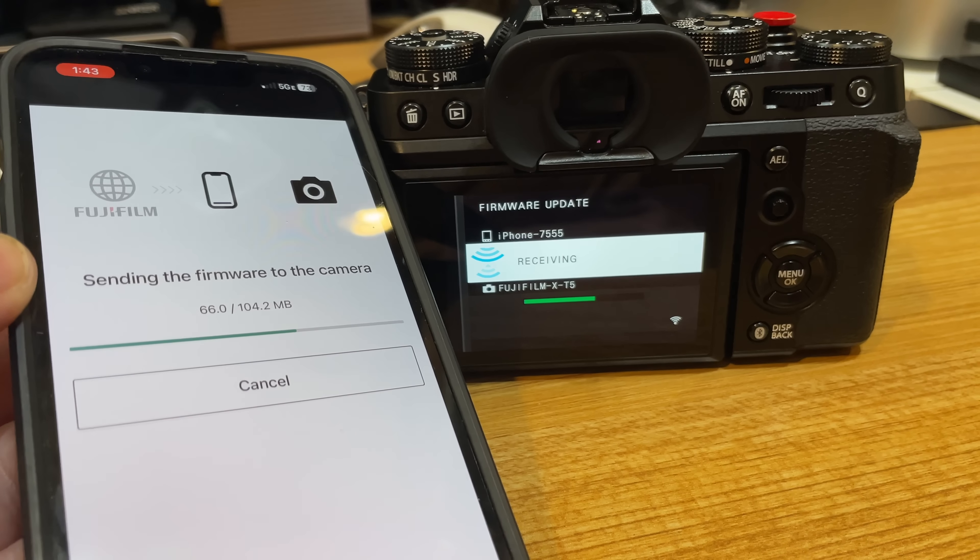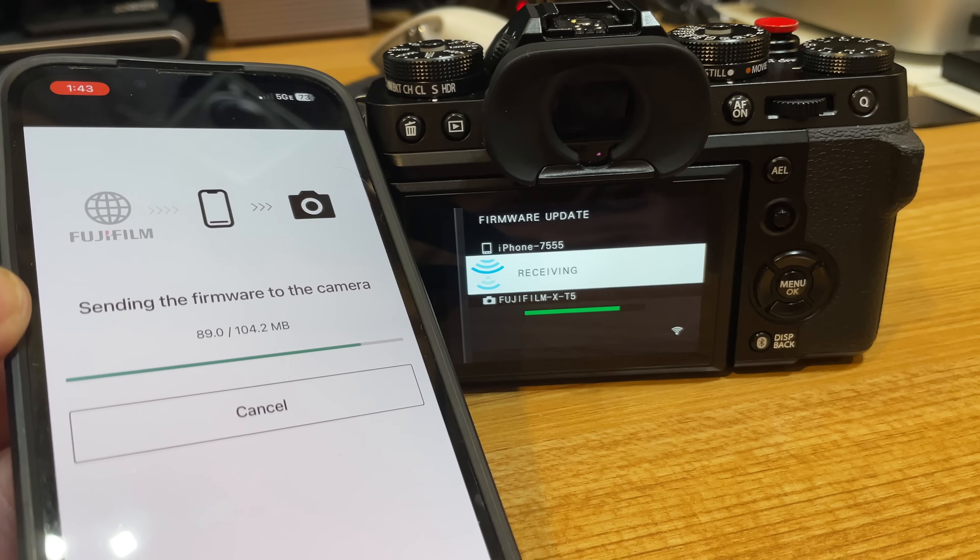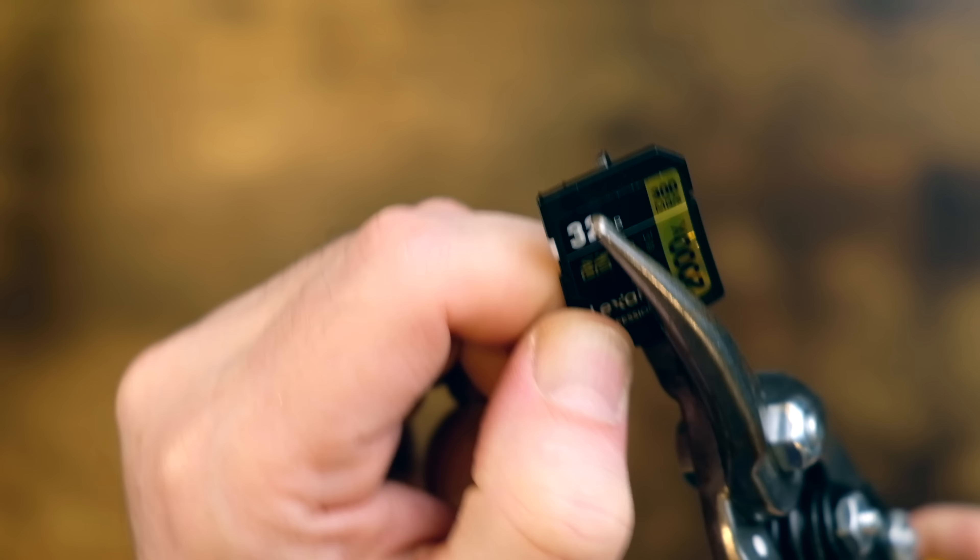Overall, today's firmware updates go a bit beyond the typical bug fixes, especially with the X-S20, and it is great that support for the new app has been addressed for the GFX50R and GFX100. As far as getting the firmware updates, I will leave a link down below in the description. If you're planning on updating a Fujifilm camera that already supports the Fujifilm app, you can definitely use the app to update the firmware right from it. If you want full details on how to do this, see my full video breakdown of the new app — I have a table of contents so you can jump right to the firmware update section.